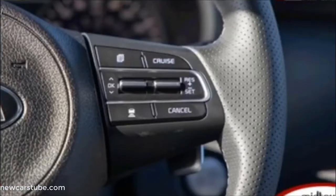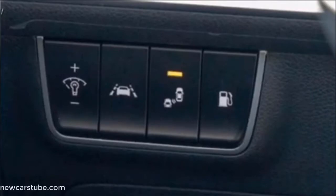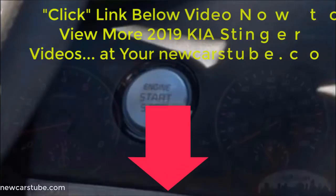And these are just a few of the endless features that help make this new Kia Stinger GT1 the perfect luxury sports car for you. For complete details, click the link in the description below this video now or just go to newcars2.com.